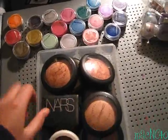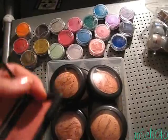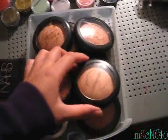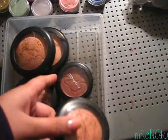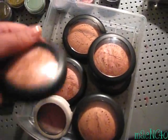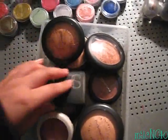Here are the blushes. NARS Orgasm — of course I have to have that, it's a really pretty color and I think it looks good on everybody. After Dust Flush, Glissade, Stereo Rose, Northern Light, this one from the Barbie Collection Fab, Petticoat, Light Flush, and Porcelain Pink.